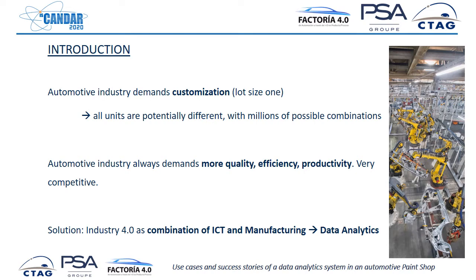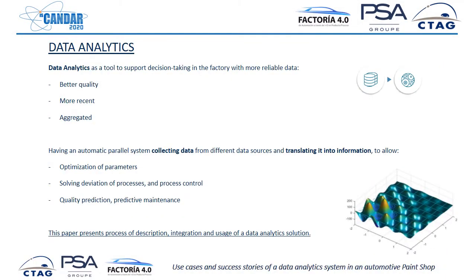This means that data analytics can be a solution to improve and to provide this customization. Data analytics is a tool to support decision-making in the factory, allowing people to take better decisions with better quality data, more recent data, and aggregated data. The idea of a data analytics system is having an automatic parallel system which is collecting data from the very large variety of data sources in a factory and trying to translate this raw data into information.